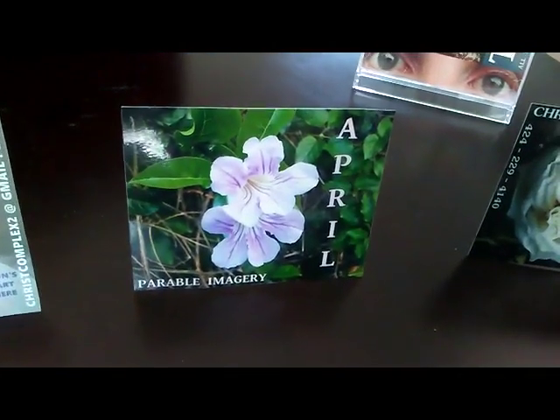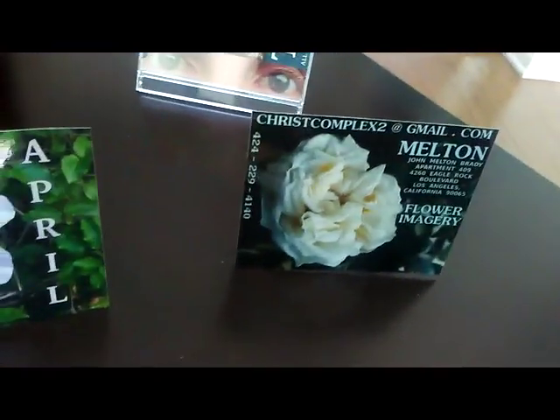Come see me in person to be in this imagery, because when you try to call me, the devil steals your call. 424-229-4140. Make a video of that and certify and mail it to me. Use FedEx, UPS, any private carrier — and yes, come see me in person to be in this imagery.